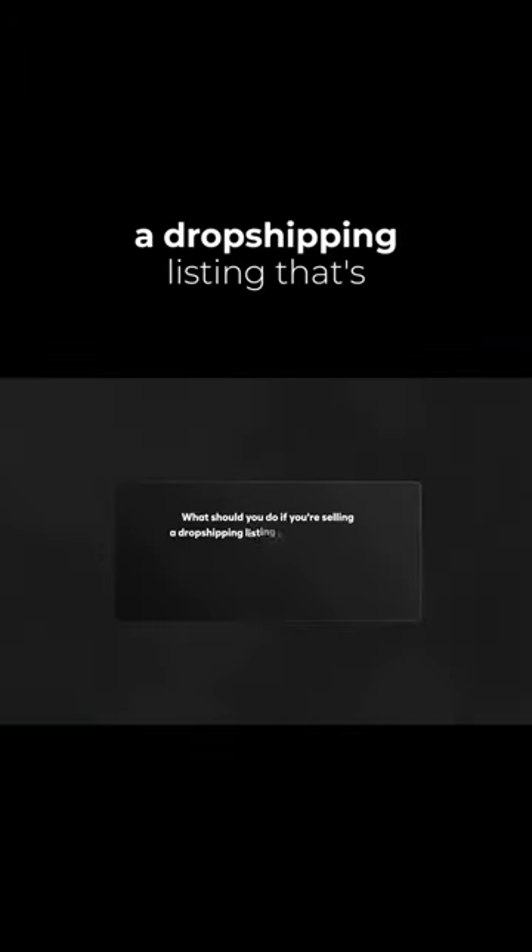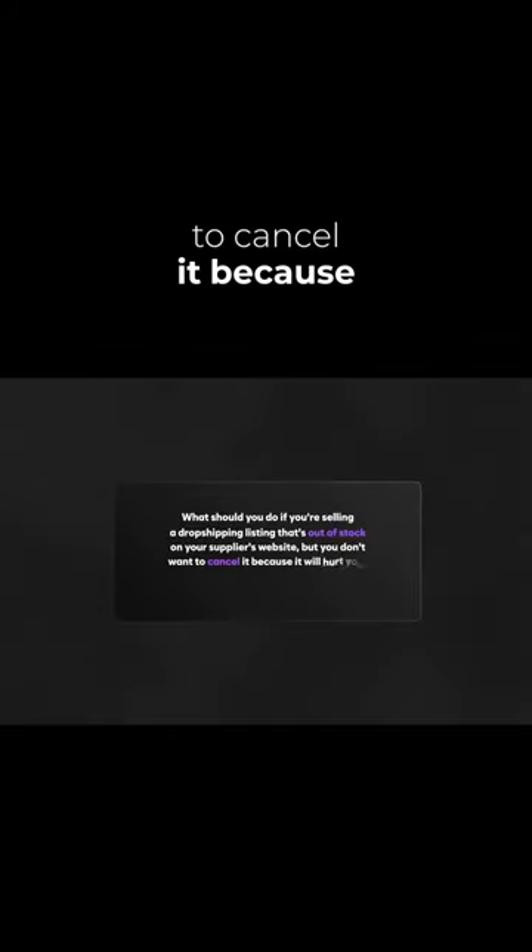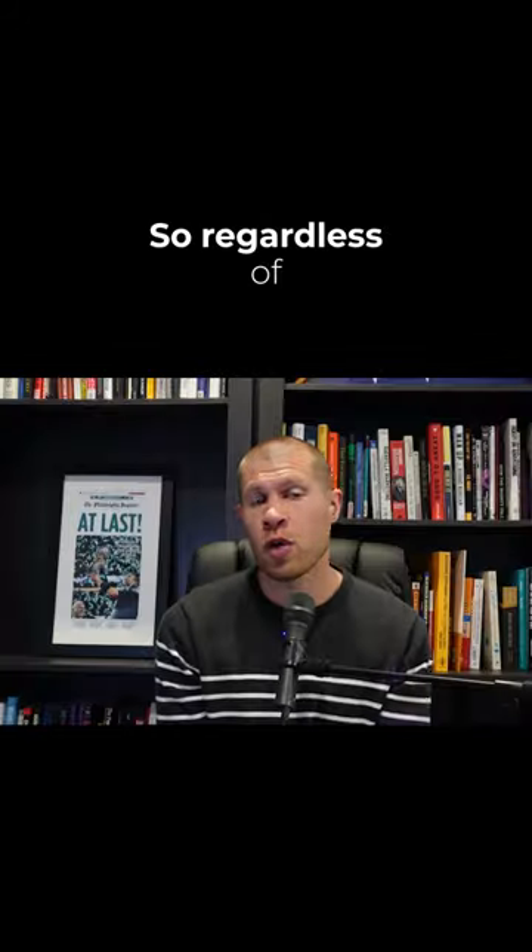What should you do if you're selling a dropshipping listing that's out of stock on your supplier's website, but you don't want to cancel it because it'll hurt your seller metrics? A canceled order can obviously hurt your seller metrics, and too many of them can even result in an account suspension.